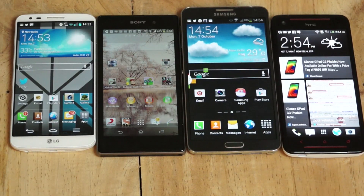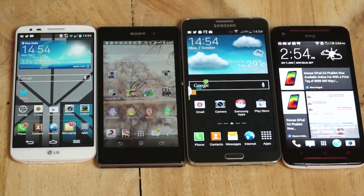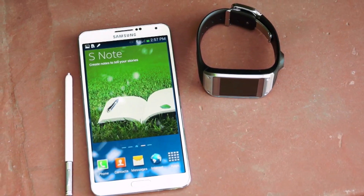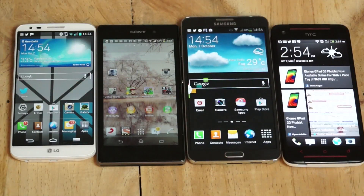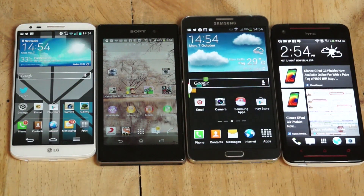The Note 3 is a beast of a machine — great benchmarks, great gaming, and a fantastic multimedia device. You can pair it with the Galaxy Gear, though I wouldn't recommend spending money on the Gear. You also get beautiful leather-look covers and the S View case. Overall, the Note 3 is one of the best options for business users.